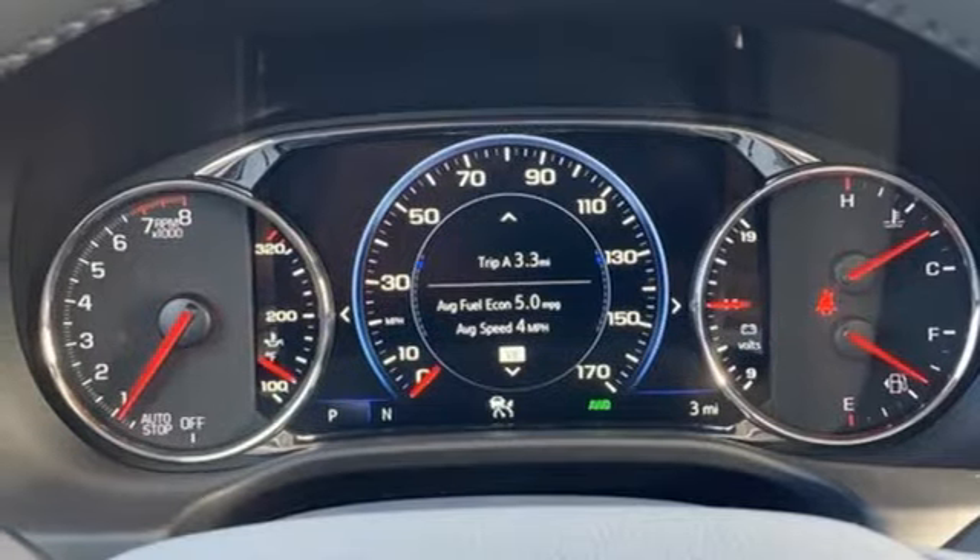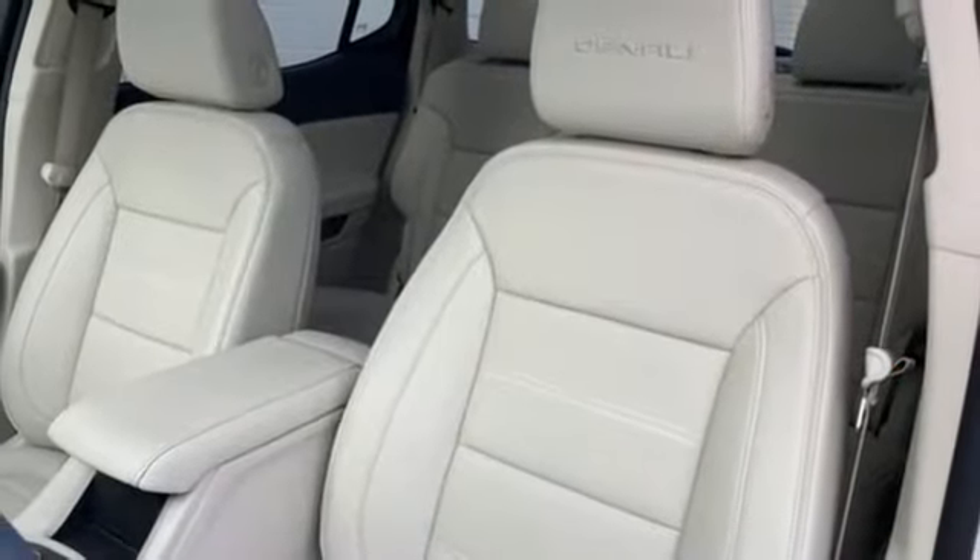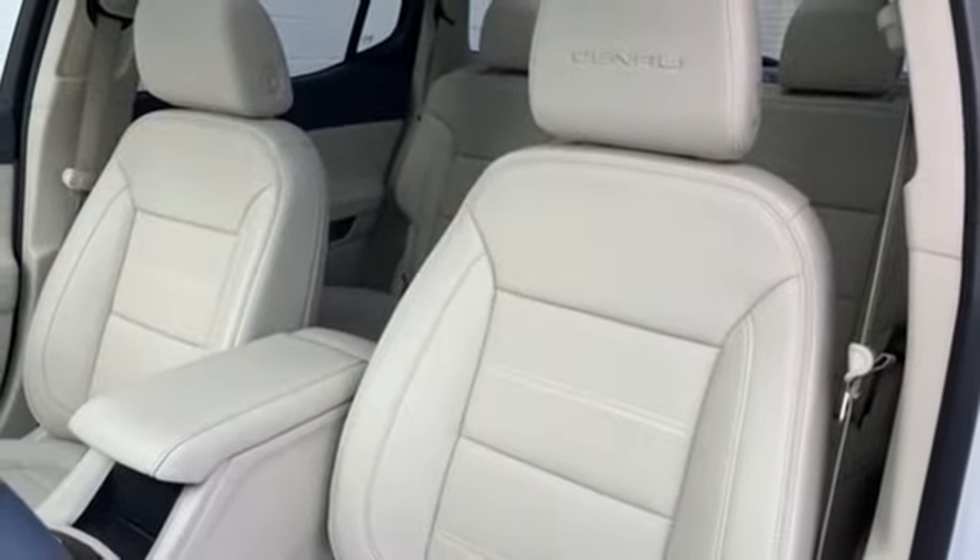Streaming audio, hands-free liftgate, memory exterior door mirror settings, and V6 engine.